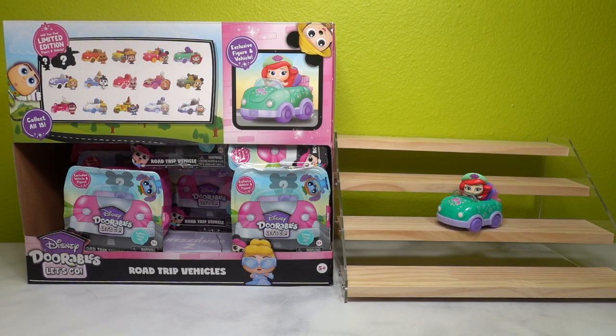What's up friends and welcome back to my channel! If you're new here, hi, my name is Jesse, also known as Miss Cherry, and today we are going to be opening an entire box of the Disney Dorables Let's Go series.